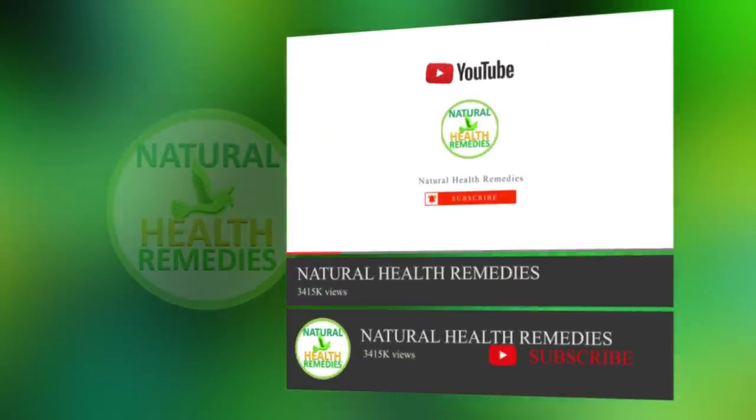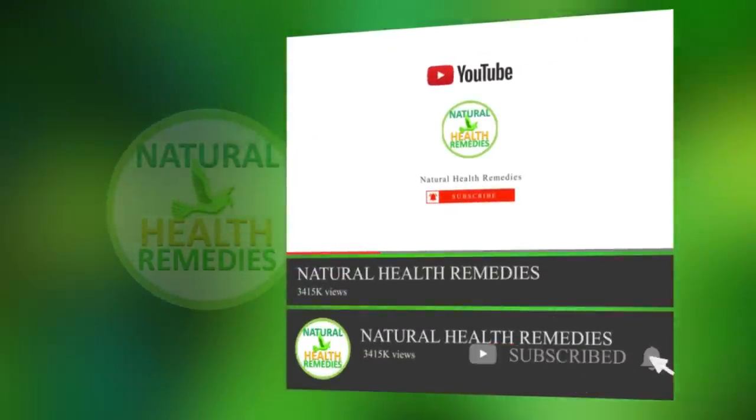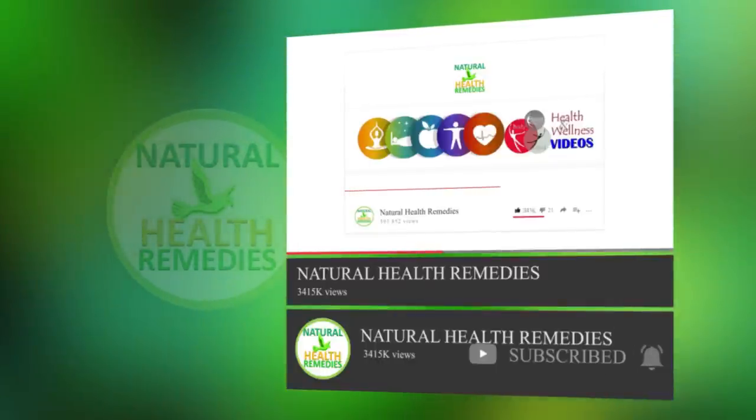I hope you have enjoyed this video. If you have, please subscribe to Natural Health Remedies and don't forget to give this video a thumbs up. I'm sure you're going to enjoy this next video on 12 powerful spirulina health benefits you have never heard. Thanks for watching and bye for now.